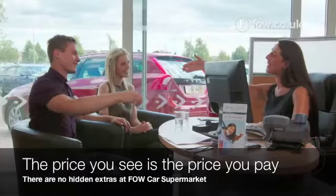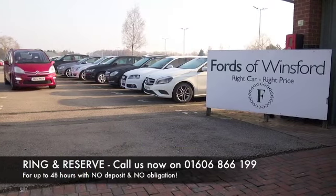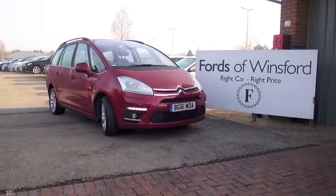Don't forget the price you see is the price you pay — there's no hidden charges or extras. Ring and reserve with no deposit and no obligation. Bring your licence with you, have a test drive, and discover this great car for yourself at Fords of Winsford.